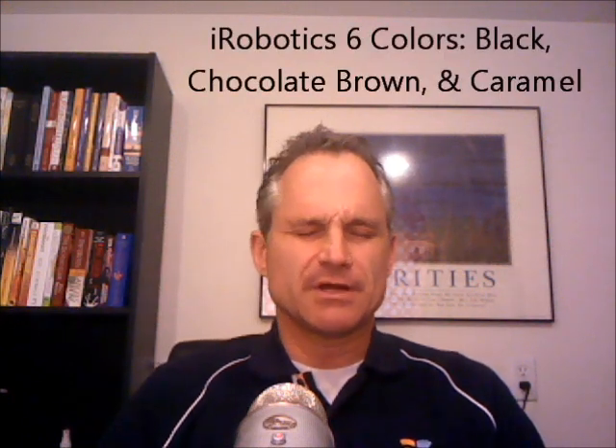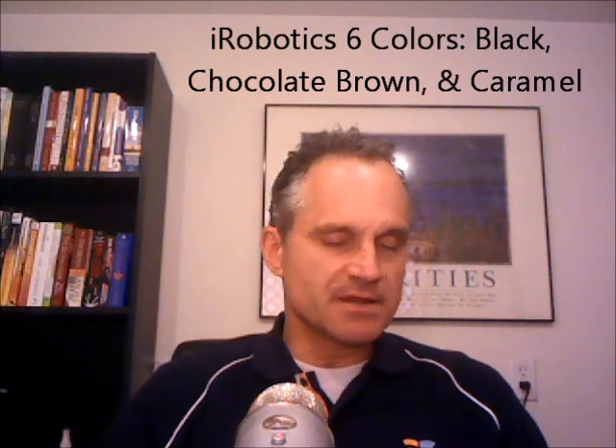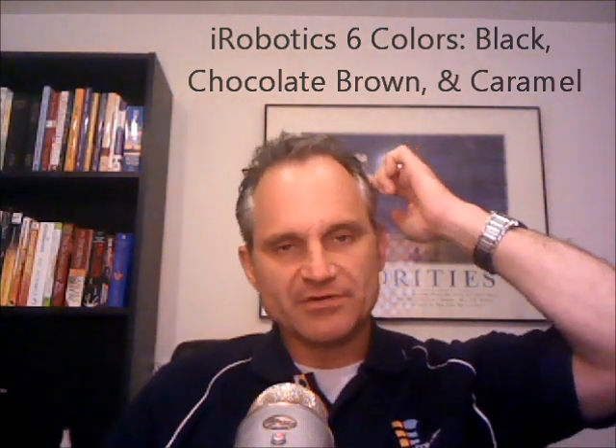The Loraco iRobotics 6 massage chair — the new one we're carrying — is in good stock. They've just changed their colors. They now have three colors: black, chocolate brown, and caramel. However you want to say it — up where I come from in Edmonton they say caramel — but those are the three colors from the iRobotics 6.